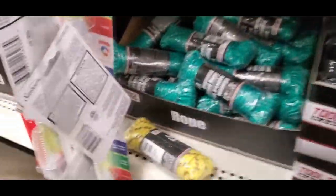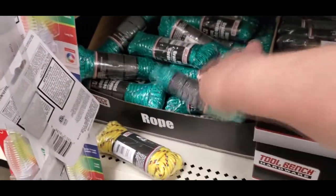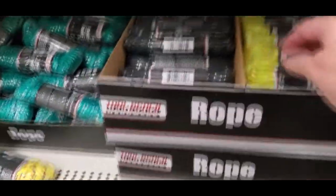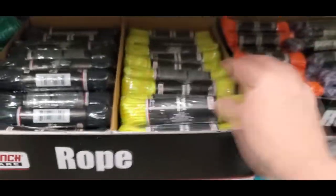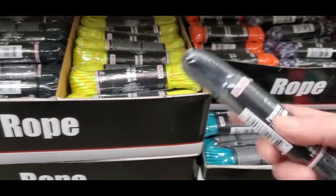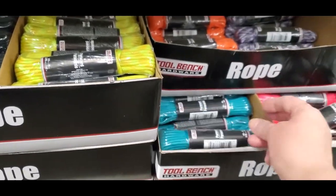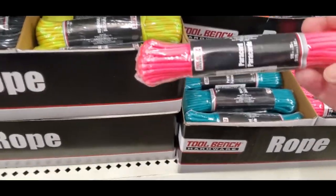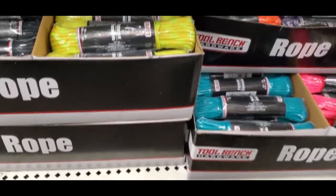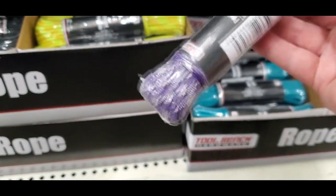So we're moving about Dollar Tree again, and I just happened to find all the ropes. Last week was the first time I had seen paracord at Dollar Tree, and today the one I'm in has a whole lot more than the one I found last time. They've got some really, really cute colors. I really don't need it, but hmm.